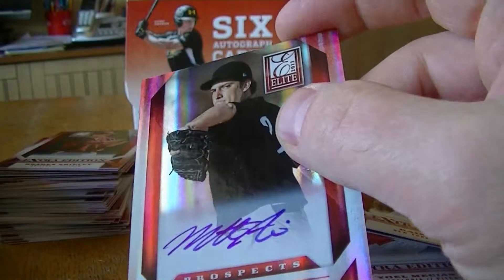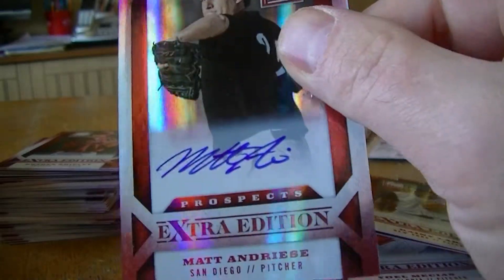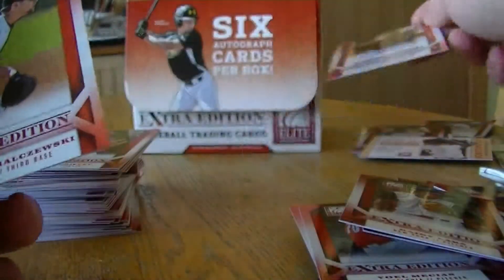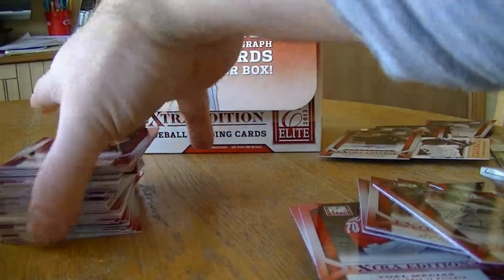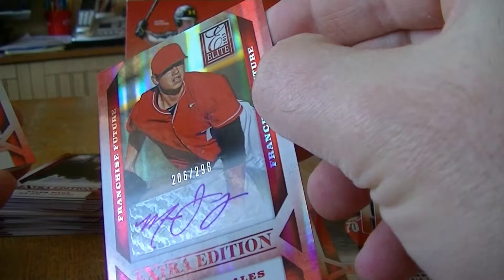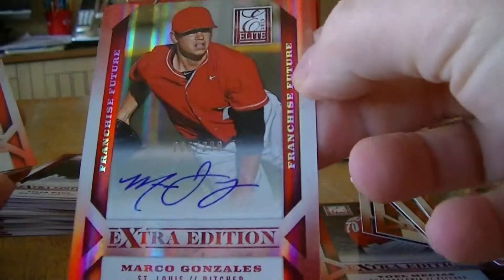We got the 4th auto: Matt Andres, numbered to 771. Alright, let's go ahead and do the second half here. We got Marcus Gonzalez autograph, numbered to 298. That is a sticker one.